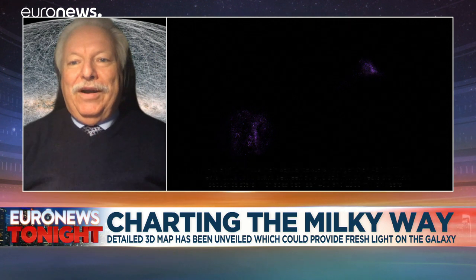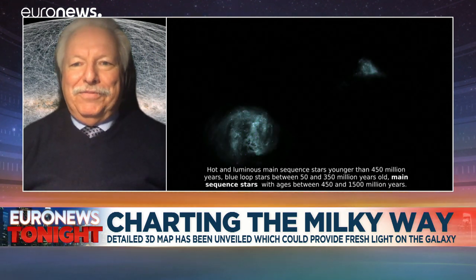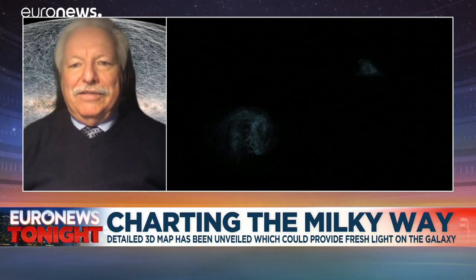Nowadays space is much more — it's also basically dominating our daily life. We wouldn't be able to live without the satellites out there anymore.